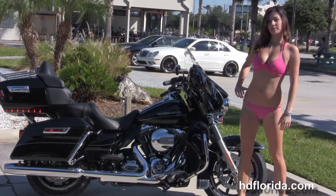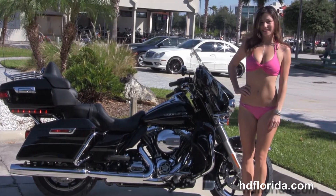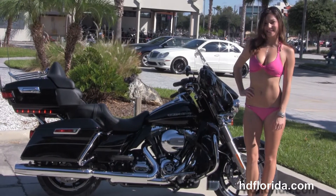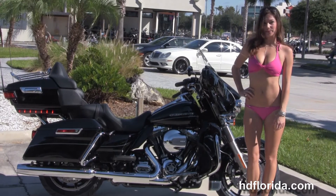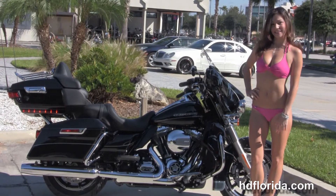Heading out back, we have the color match lower fairings and then the rubber mounted, twin cooled, high output 103 cubic inch engine with 6 speed cruise drive transmission, full size rider passenger floorboards, the all new redesigned saddle bag guards, and the all new one touch hard lock saddle bags.